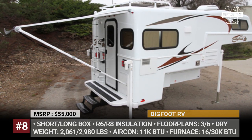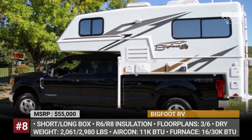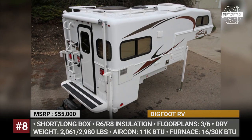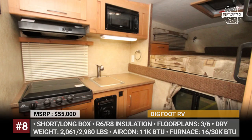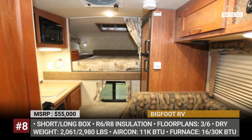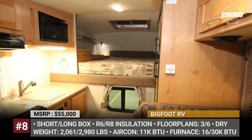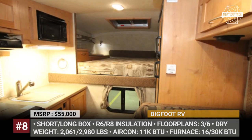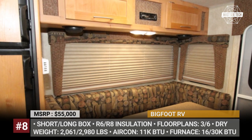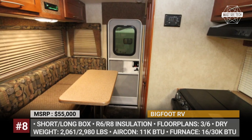Bigfoot RV. The company's current truck camper portfolio consists of 1500 and 2500 models that share the same lightweight two-piece fiberglass body and high-density EPS insulation either 1 or 1.5 inches thick. Their 4-season readiness is also ensured by a 16,000 BTU furnace in the 1500 series campers and a 30,000 BTU one in the bigger 2500 series. Every Bigfoot camper comes standard with LED interior lighting, porcelain toilets, spring-filled mattresses, thermal windows, and electronic ignition hot water tanks.